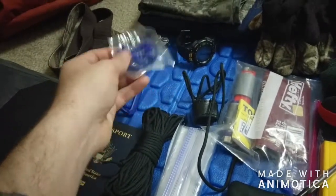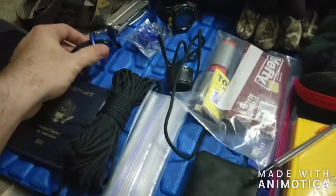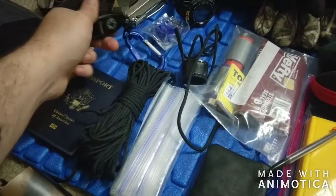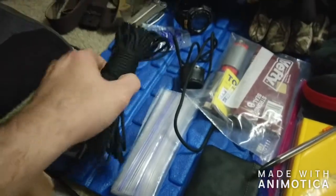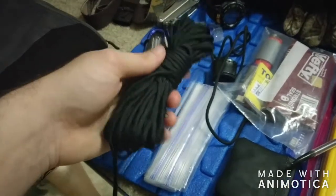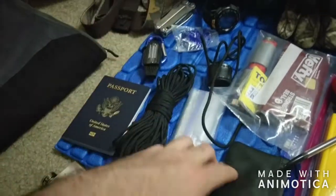Passport of course. A little whistle with an extra compass and thermometer on the back of it — you never know, a little extra emergency tool. It's always good to have a whistle. About 50-60 feet of paracord — so many different uses for that.